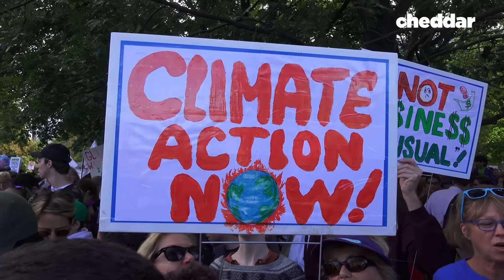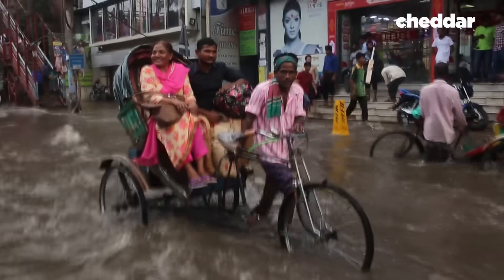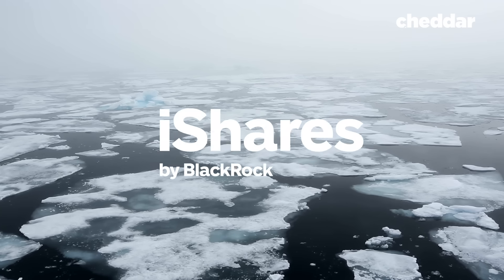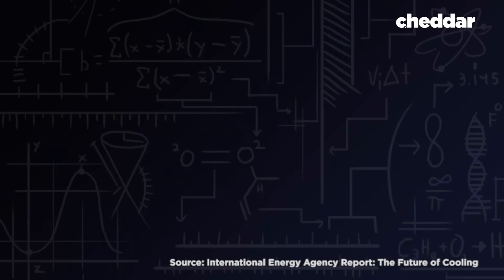And it comes at a time when the demand for solutions to address climate change and resource scarcity have never been greater. Cheddar's exploration into the global trend of finding innovative solutions that are seeking to identify new clean energy sources is brought to you by iShares. Why the focus on air conditioners?